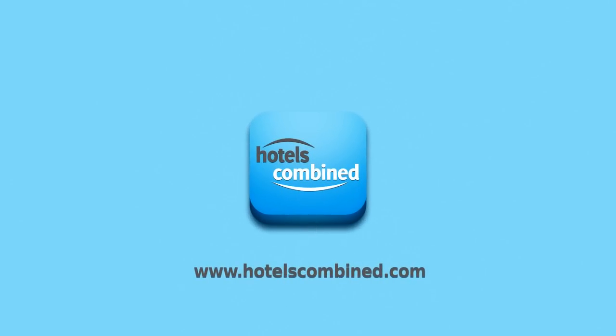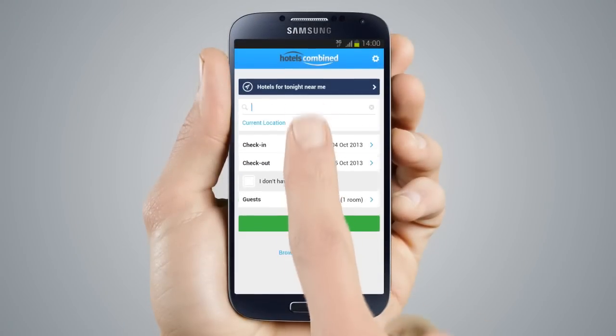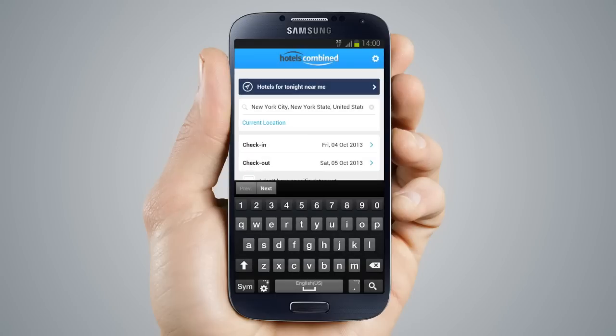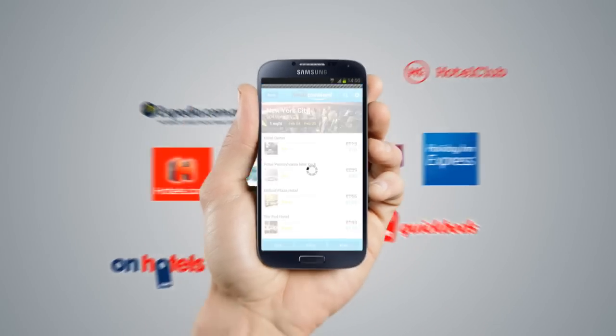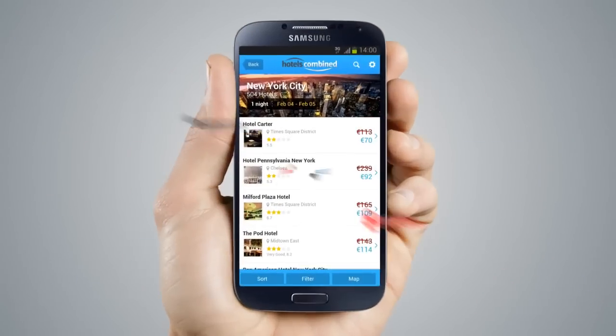Meet Hotels Combined, the hotel price comparison app. Whether you're looking for a hotel near your current location or another city, the Hotels Combined app searches and compares millions of hotel deals from hundreds of booking sites and apps.